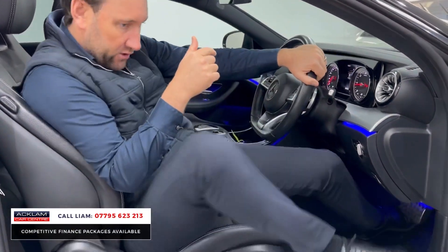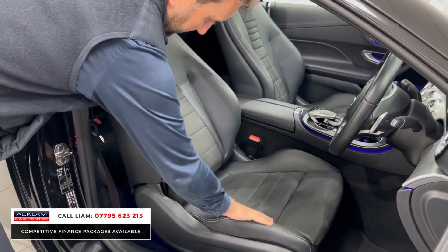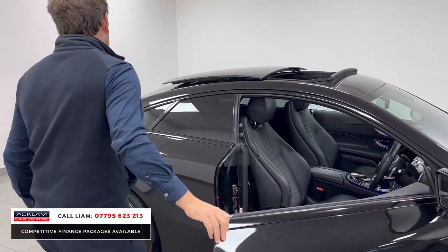Just a lovely car, half leather with alcantara — you can tell. I'll just jump out. If you look at the seat, look at the bolster and everything, you can see it's been looked after.